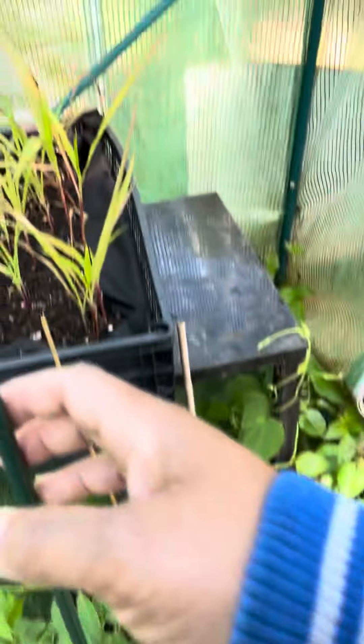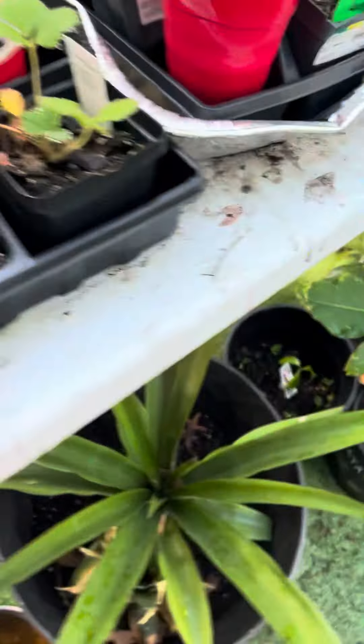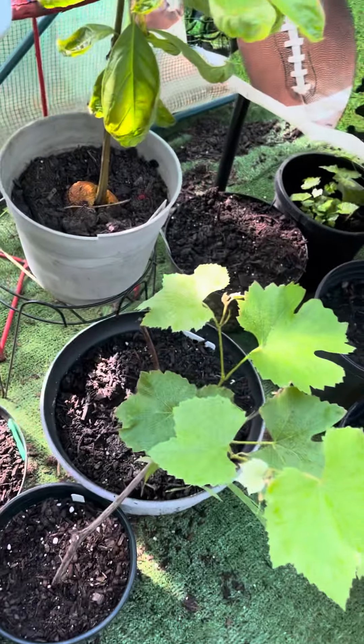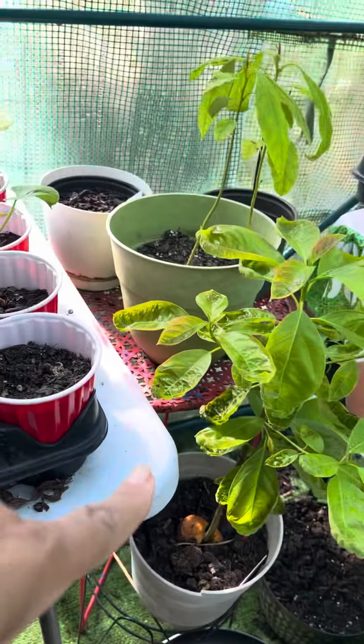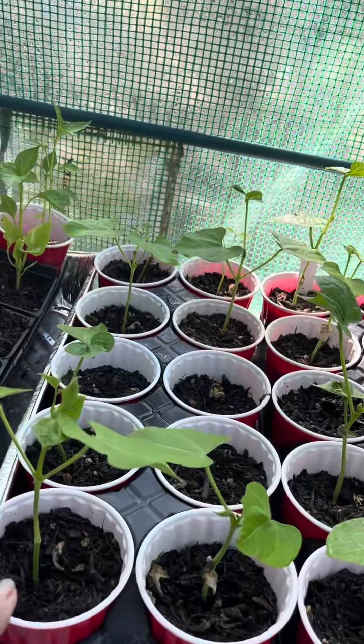My other elderberry. My corn is still doing good. My pineapple, my papaya, my grapevines. That's my Florida mango. These are some of my beans. Oh, my sweet yellow peppers are doing good.